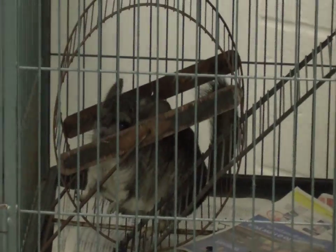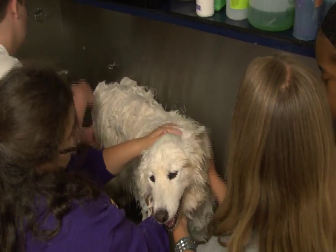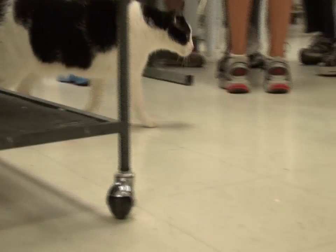I really like the program because they teach you so much — it's so much information that you're learning about these animals. And we've learned so many skills that if you were going to go into veterinary for your career, you would definitely use.